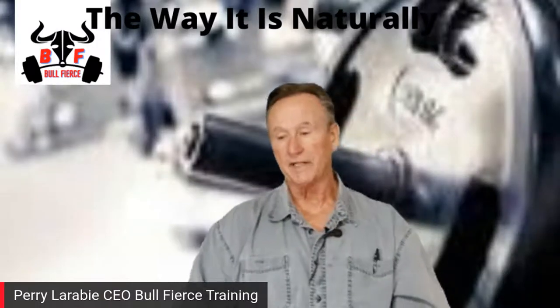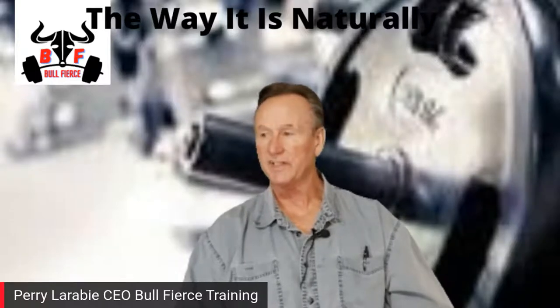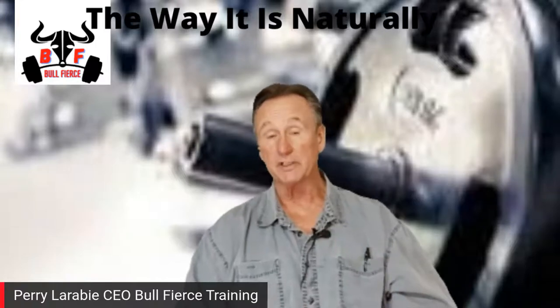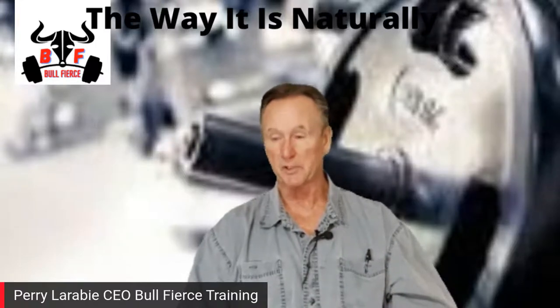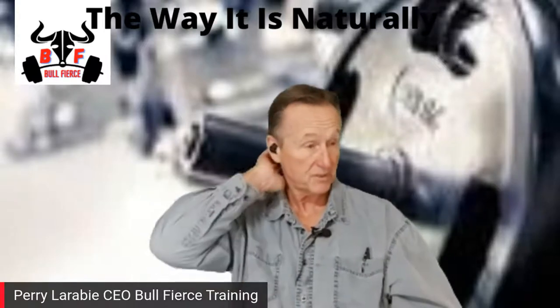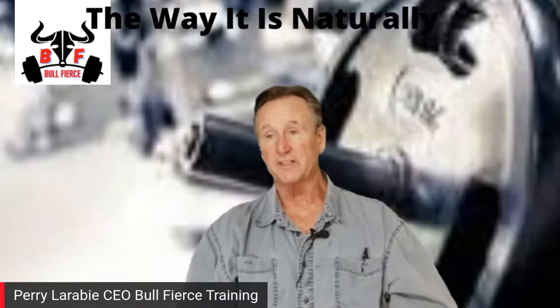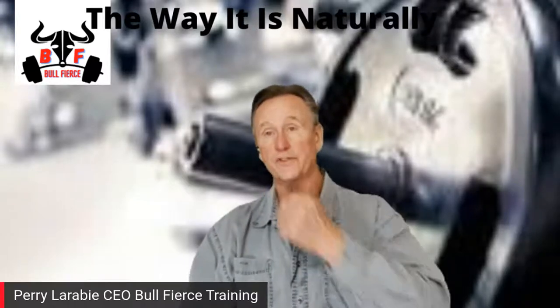Welcome back. Hope everybody had a good day. It is Wednesday, halfway through hump day. I'm really looking forward to this series. We are going to go through each and every body part. Some days it might take a part one and part two for some of the bigger body parts, depending on how many exercises I want to go over.